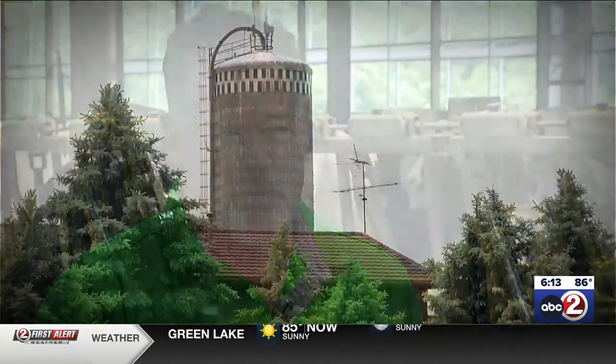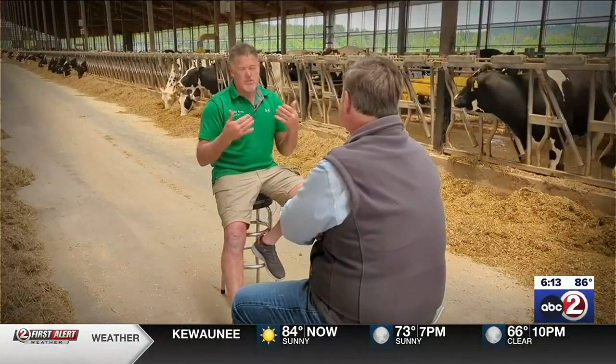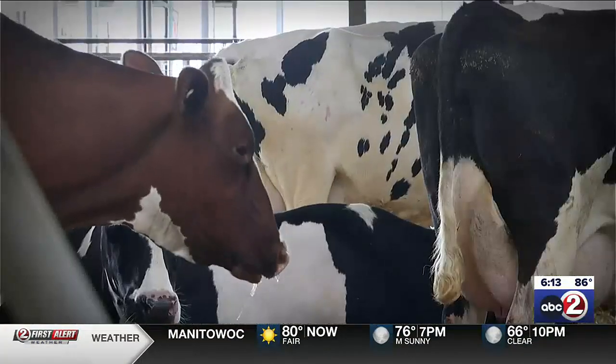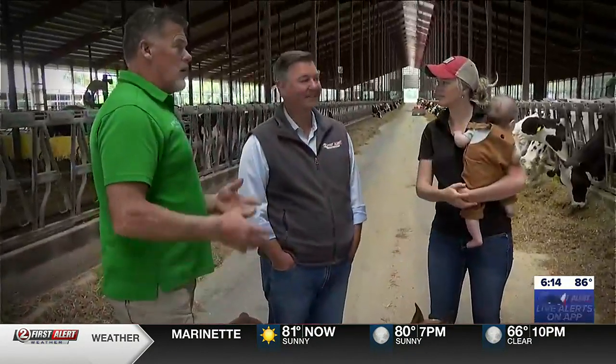Founded by his great-great-grandfather in 1855, Ron became the fifth generation on Brooks Farms in 1982, when the farm milked around 120 cows. In 2015, after graduating from UW-Madison and serving a year as Allison Dairyland, daughter Zoe joined the family farm.